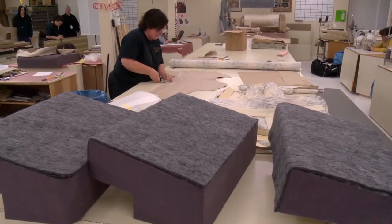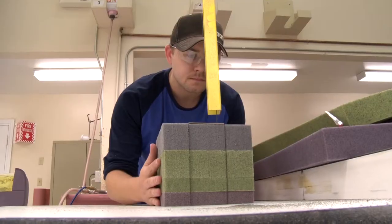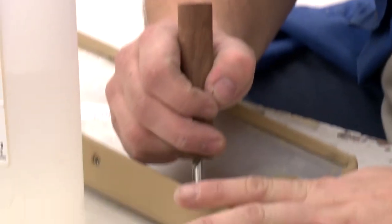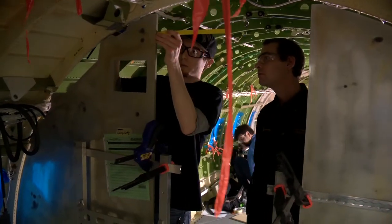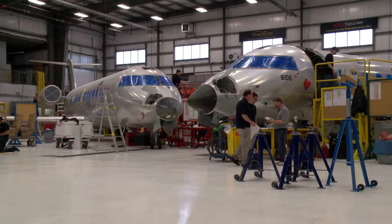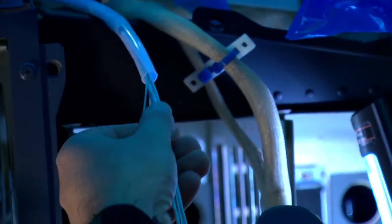Even tasks like reupholstering and carpet laying require special knowledge that are nothing like what you would do at home. One of the reasons I love my job is because I get to spend time in the shop and in the aircraft. One day I might be repairing or replacing cargo equipment. The next I might have to totally refit a cargo plane to carry passengers.